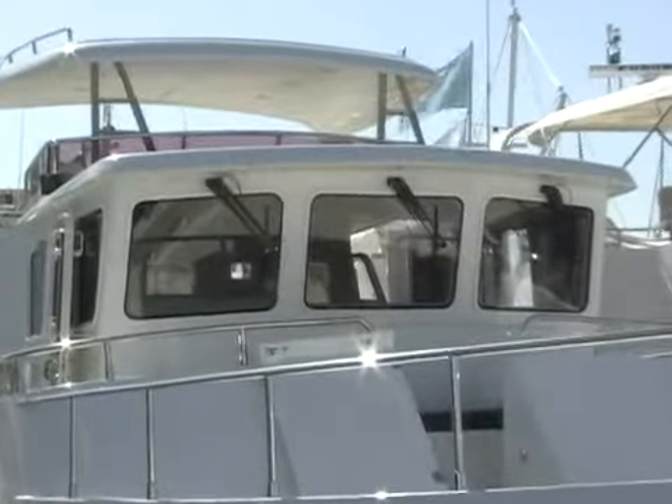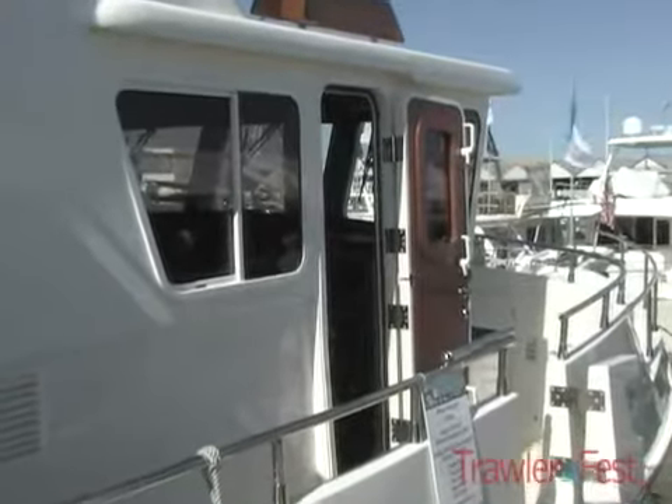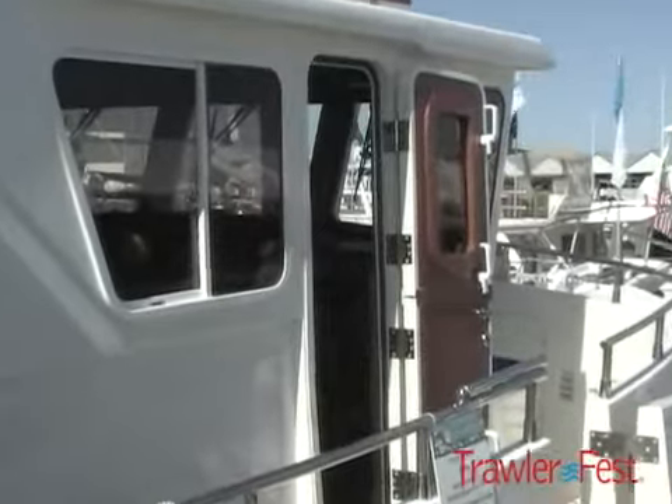Hi, I'm Chuck Wistar, president of Saline Annapolis Yachts, and we're here at the Salomon's Trawler Fest in October of 2009. Our entry this year is the first Saline 47 of the next generation of Salines in the world, just arrived about a month ago, and the owners are just taking delivery of her.